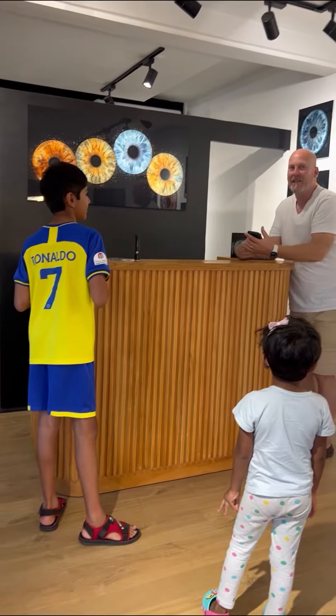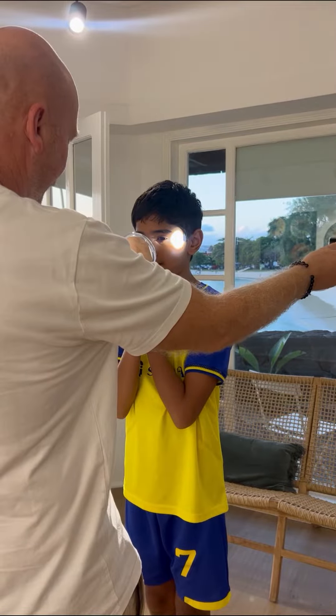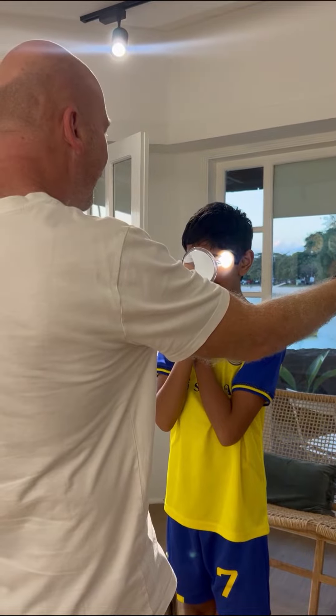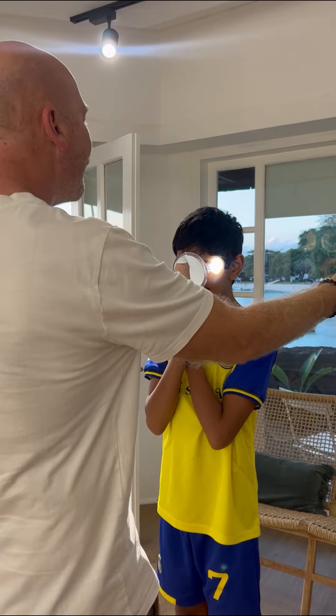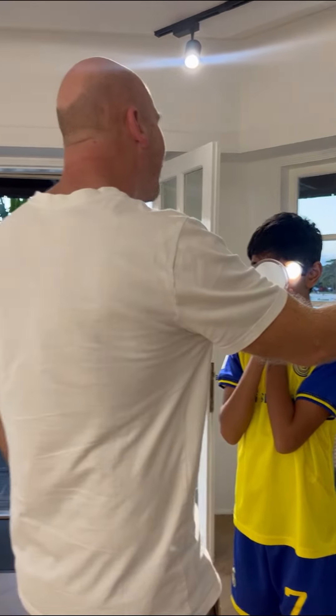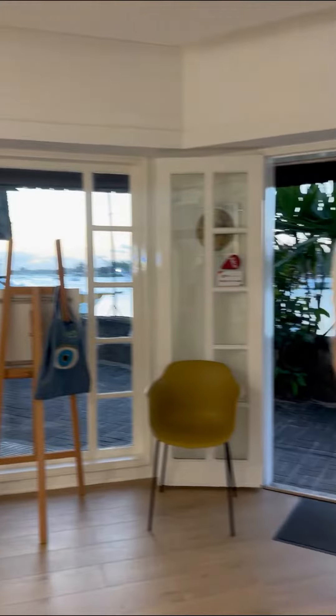The person was very nice and he held up a magnifying glass and also shone a little bit of light on my eye. As it may look simple, you can actually see a little bit of detailed images of how your eyes look.